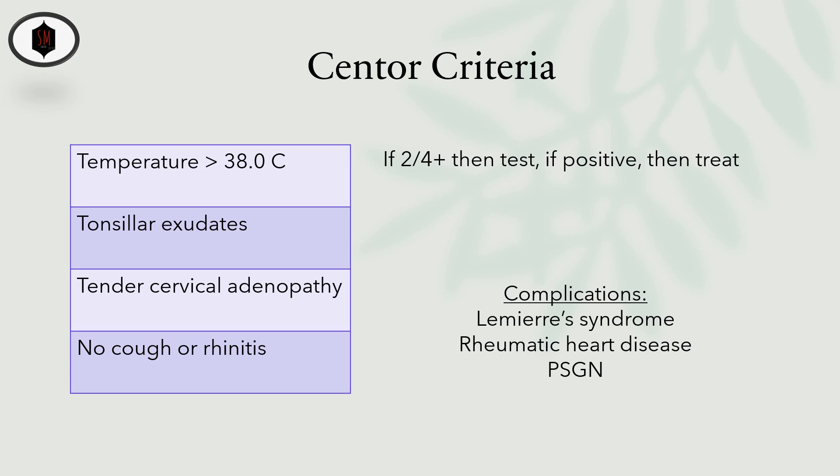If the strep test comes back positive, then you give antibiotics. Typically, we use penicillin or amoxicillin.